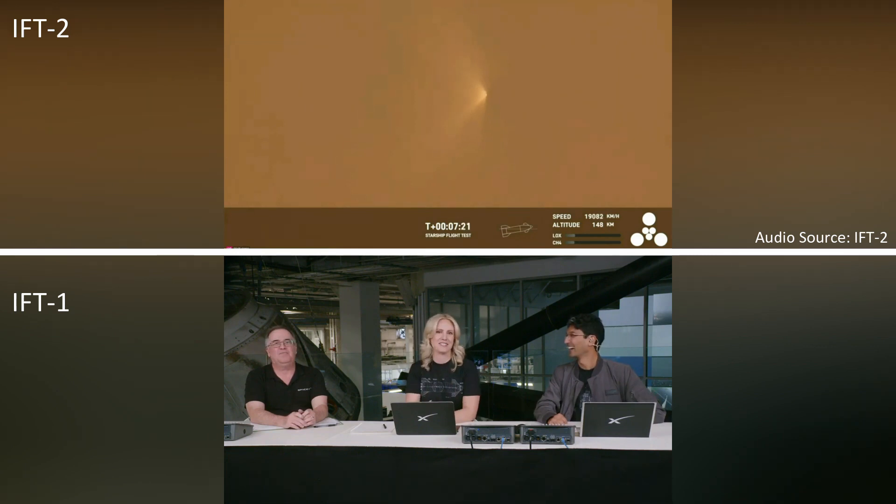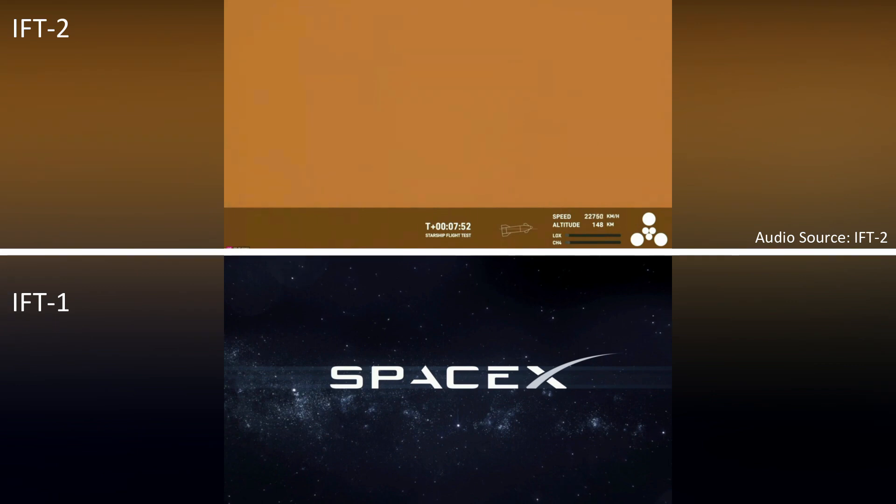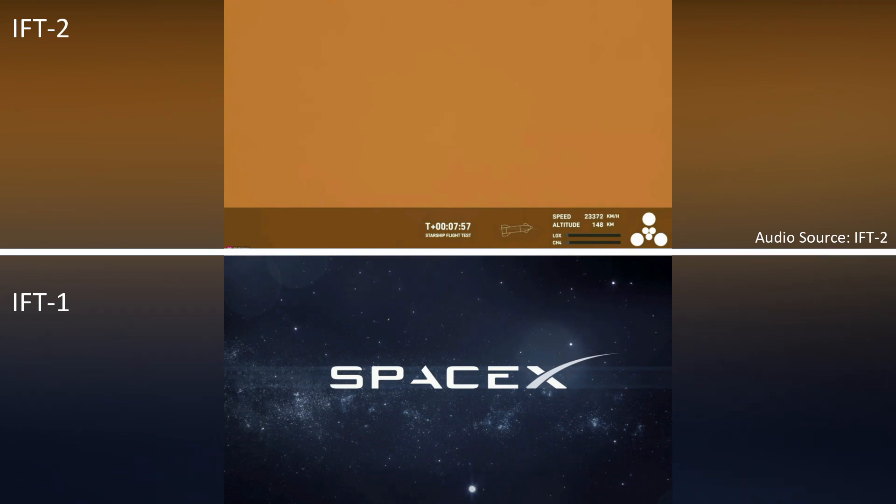Those calls that we are still on a nominal trajectory and seeing nominal pressures means we have a really good shot of hitting our target orbit. Now, if the booster had survived, we would be around the time where it would be getting ready to land, performing its re-entry. Unfortunately it did not survive; that being said, it survived several seconds after hot staging, so we're going to take that data and improve the hot staging sequence and probably improve the hardware itself for the next flight.